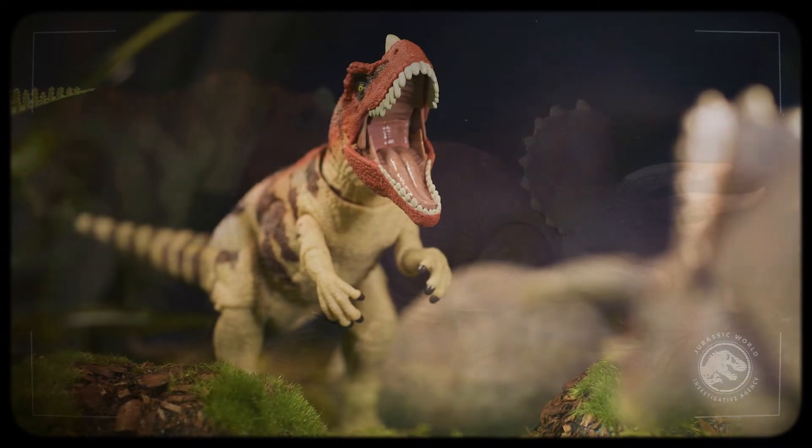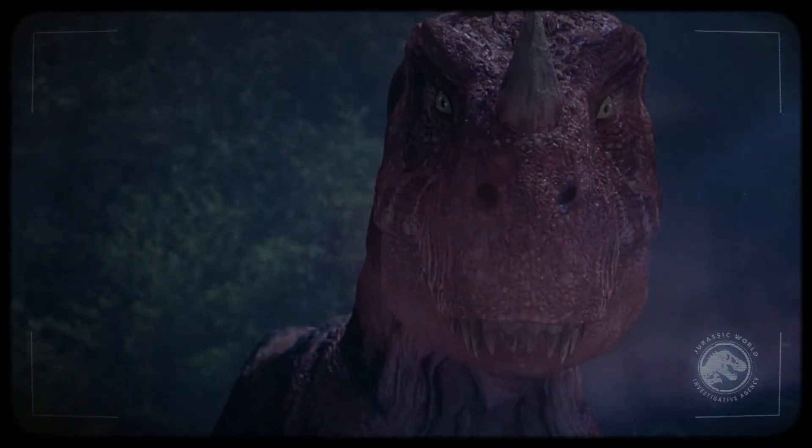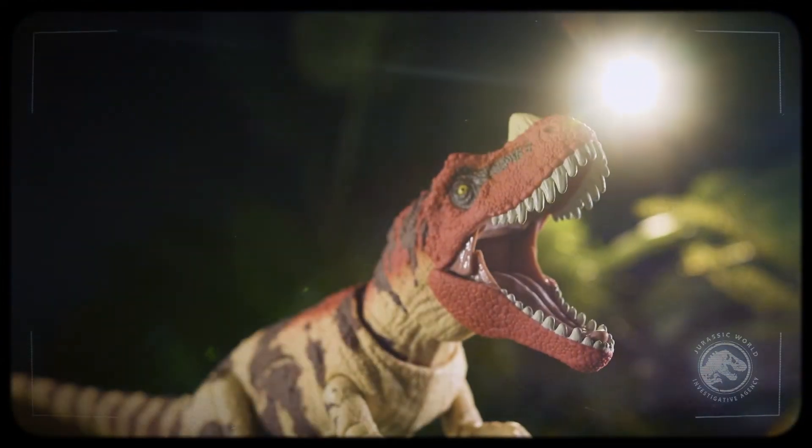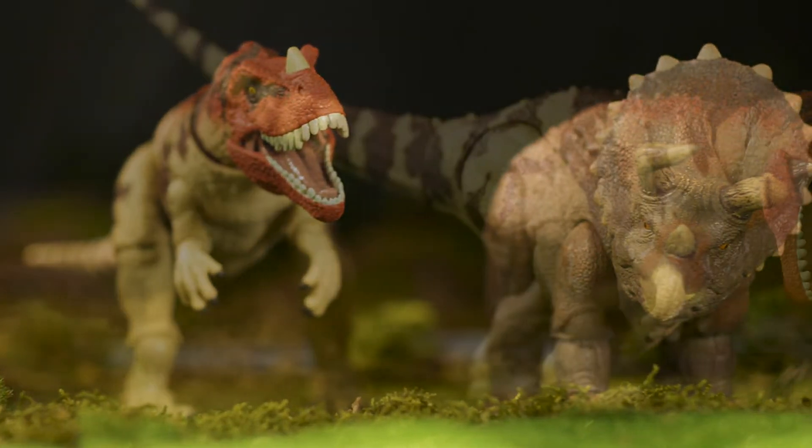For some time, these animals were thought to have been brought back to extinction once again on these islands. However, we're recently discovering that these predators have pockets of populations continuing to persist across the world.